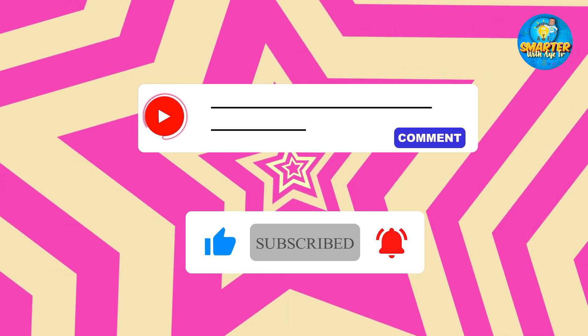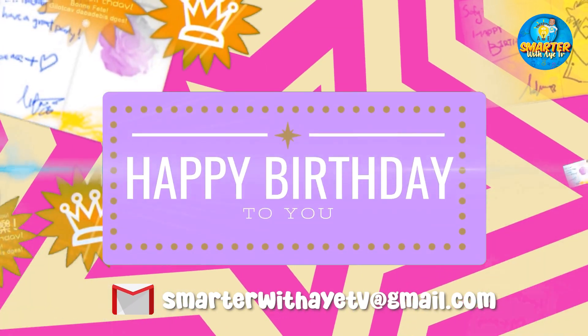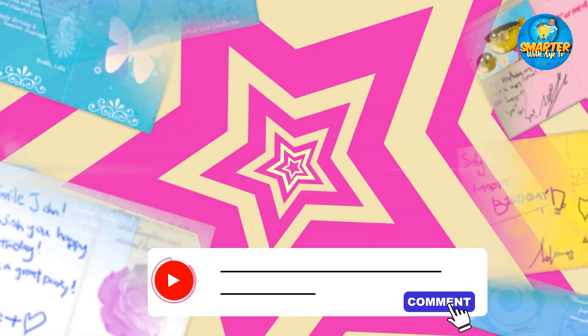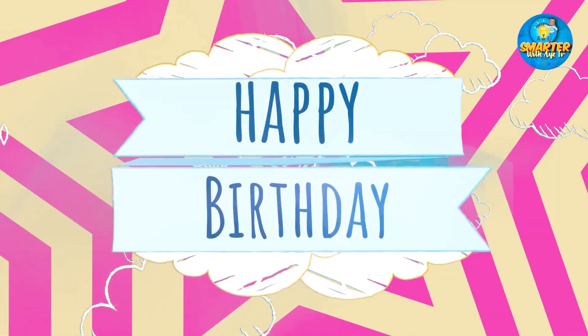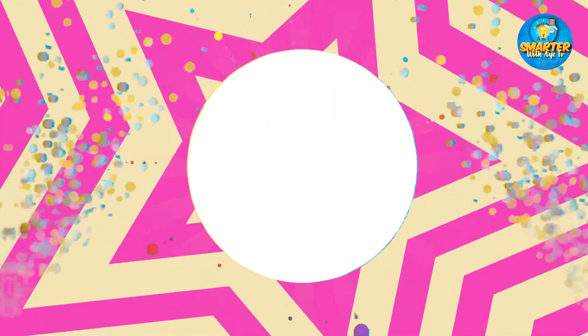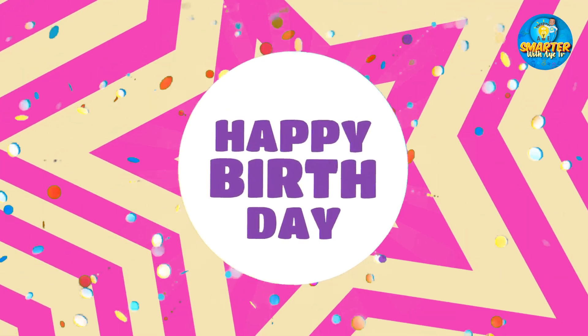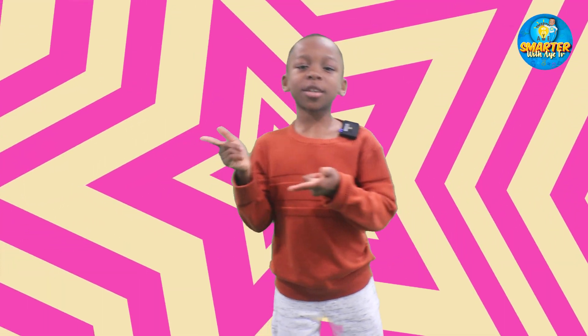And if you have a birthday coming, email us or comment below. Just for your support, Ayye will give you a nice happy birthday shout out on the next episode and wish you a happy birthday. Happy birthday! Bye, pals. See you later!